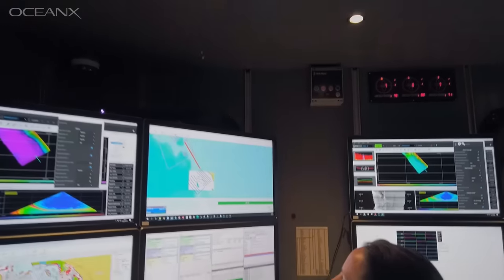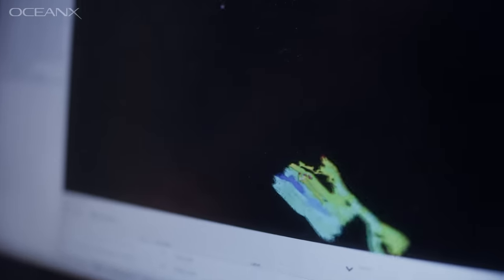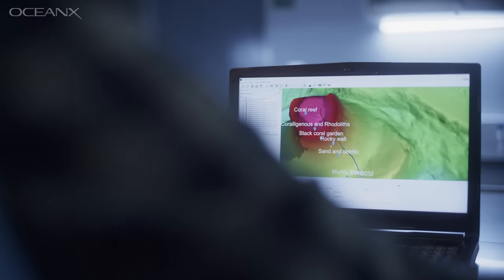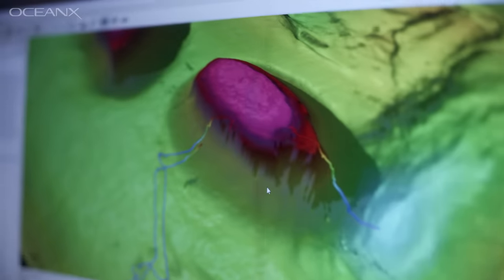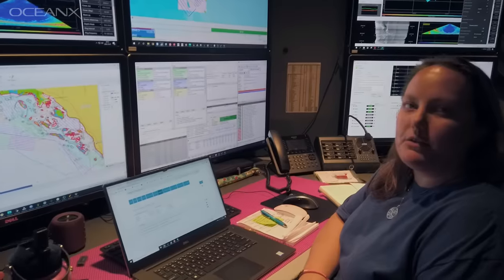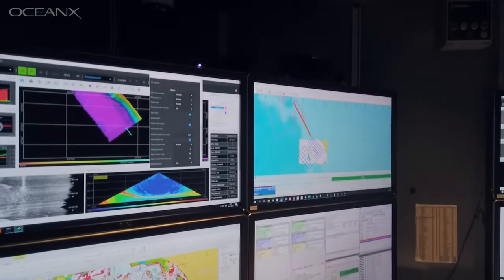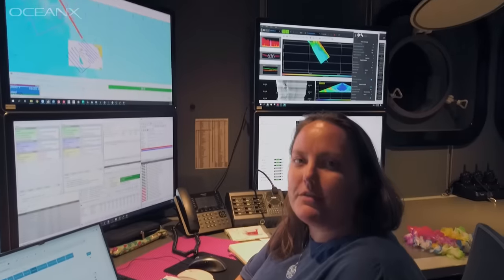Every night our survey technician was doing what we call mowing the lawn — she would create a line plan and the ship would follow that track to create a 3D image of what the seafloor was. We were getting everything dialed in and running all of the sonars at the same time, collecting data so the science team could pick out an interesting dive site for the next day.